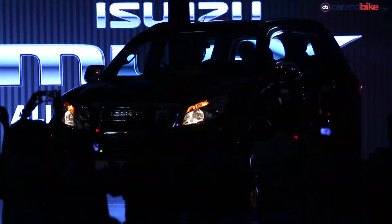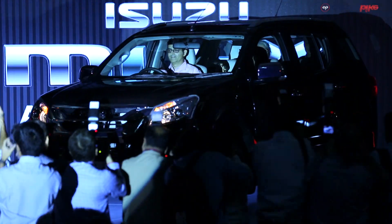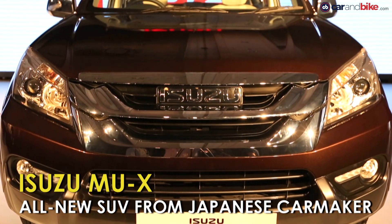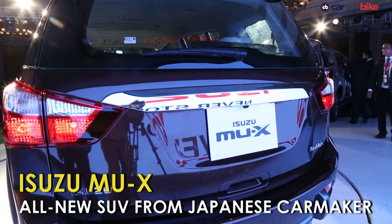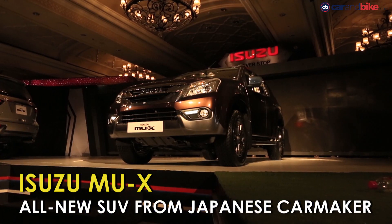After success in the enthusiast SUV segment with the D-MAX V-Cross pickup, Isuzu has now launched a replacement for its aging MU7 SUV in India — the brand new Isuzu MU-X.